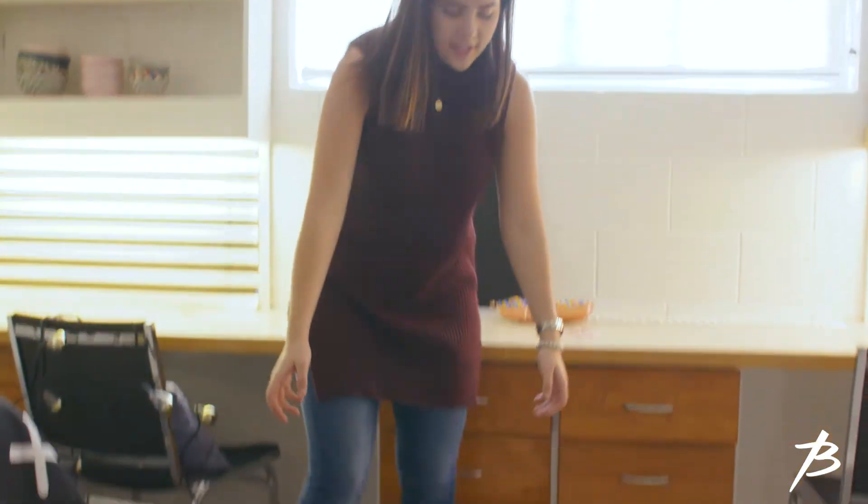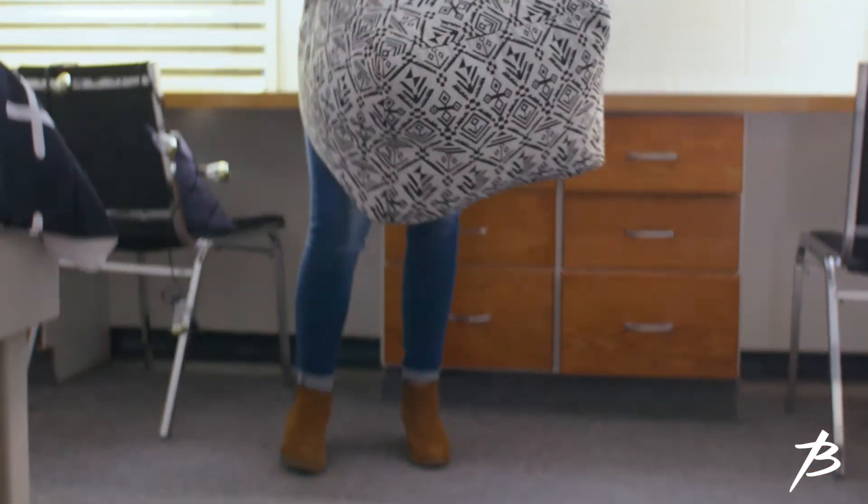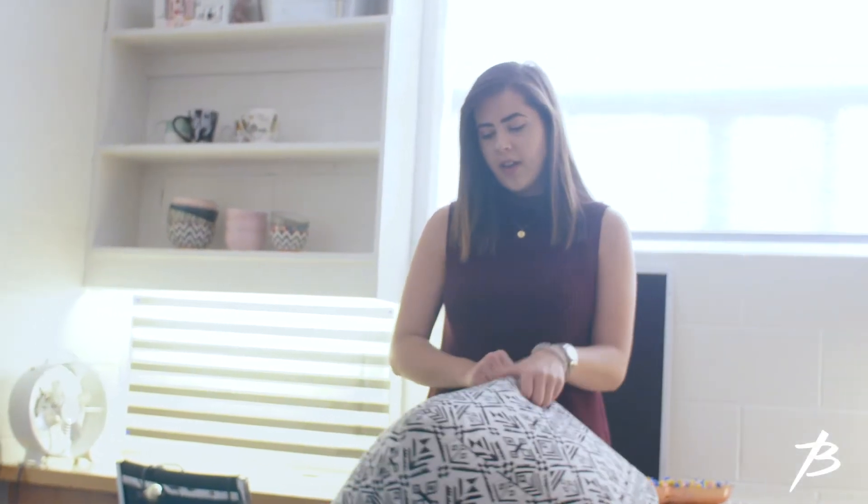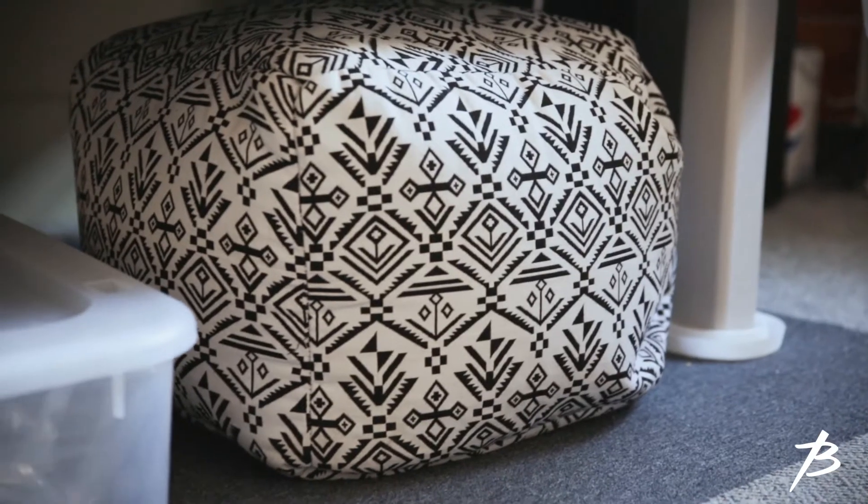If you have a roommate and you guys like to have lots of people in your room, or sometimes you just end up with lots of people around, this is a really great option — this little poof from Walmart was $39. This just adds extra seating, and it could also be a footrest. It's pretty cheap and it's a great seating option.